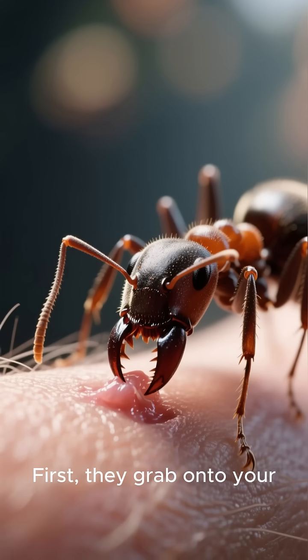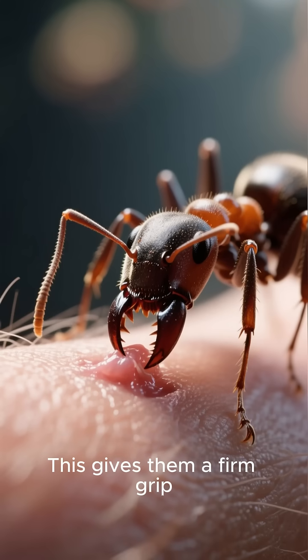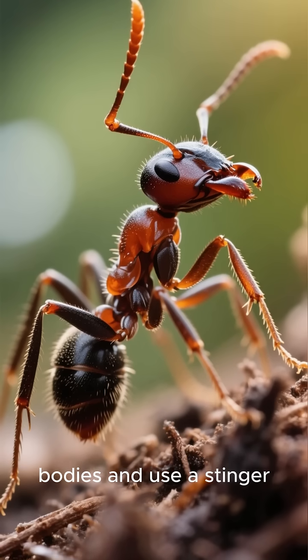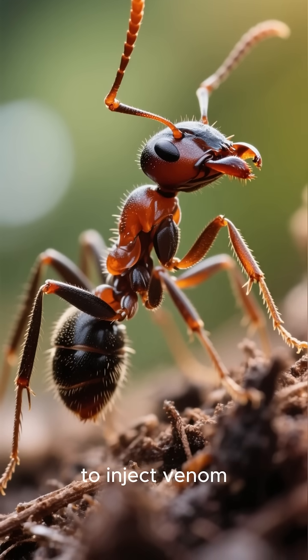First, they grab onto your skin with their powerful mandibles — their jaws. This gives them a firm grip, but that's not the part that hurts the most. Next, they arch their bodies and use a stinger at the rear of their abdomen, just like a bee or wasp, to inject venom.